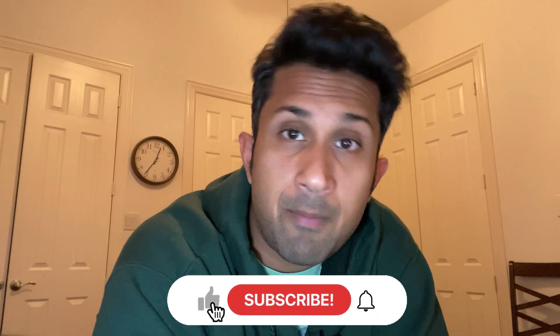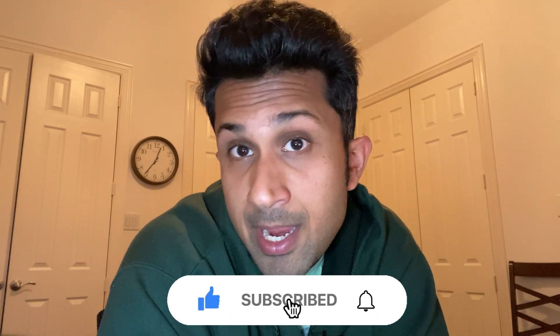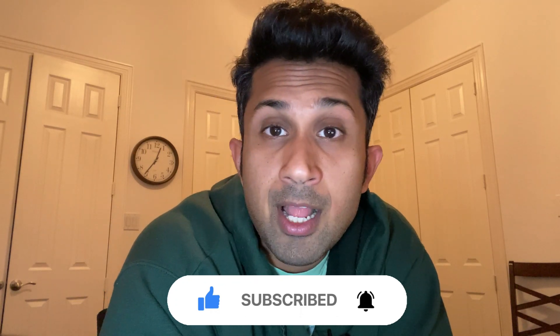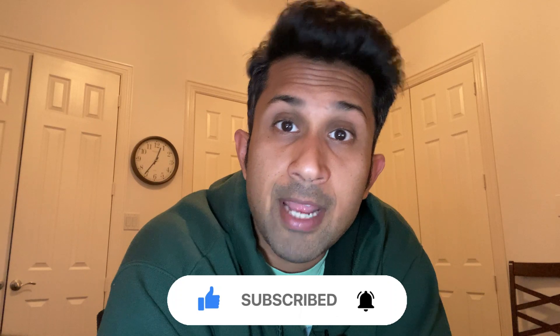I would really appreciate it if you can hit the subscribe button — it will really help me grow my channel and create content specifically for Tableau CRM, helping you get certified and helping others learn about this amazing tool, functionality, and platform that is Salesforce. Thank you so much.